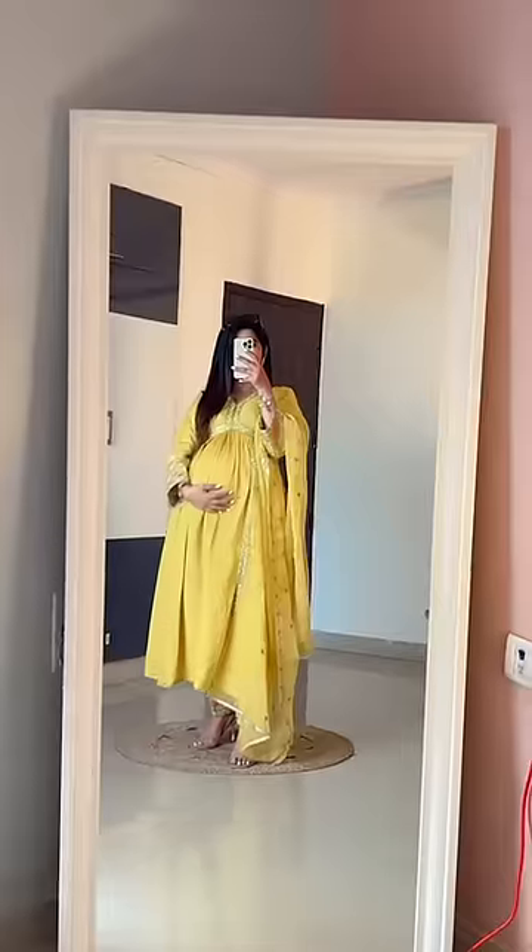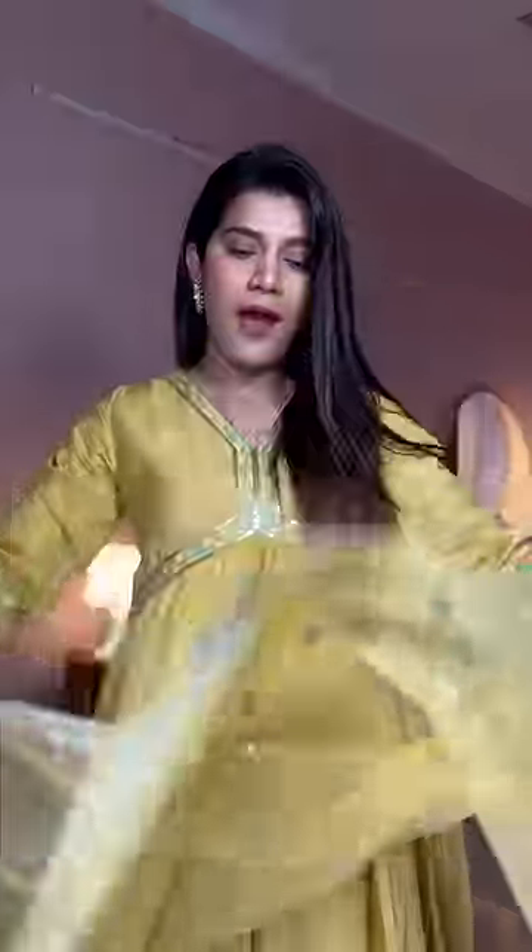Well, that was the best I could style my baby bump at this stage. You tell me how did you like this look? I'll see you in my next one. Bye.